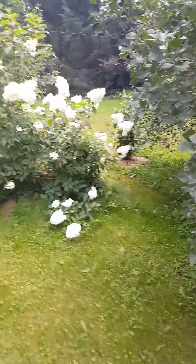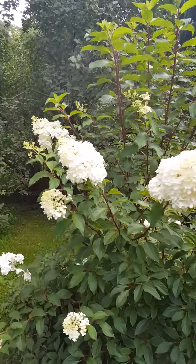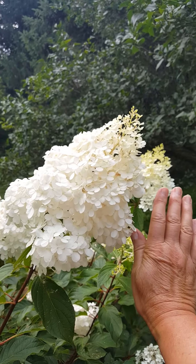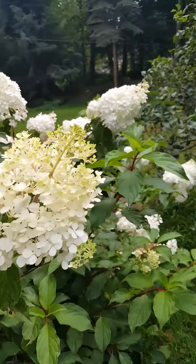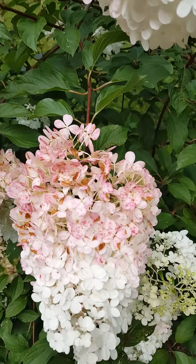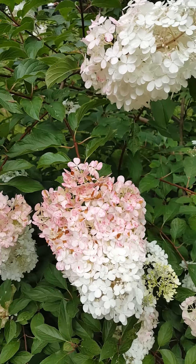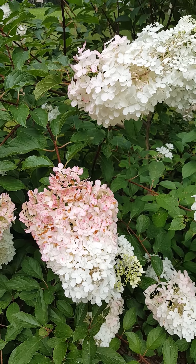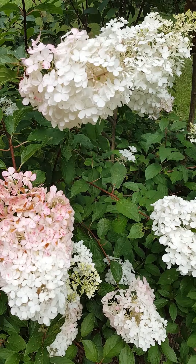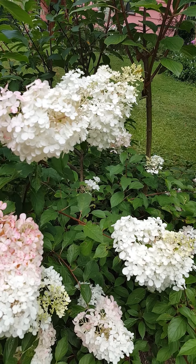Here is one of the hydrangeas — Strawberries and Cream, a paniculata grandiflora with enormous flowers. As the nights get cooler the flowers start to turn pink at the base with creamy white on top. They make beautiful dried flowers and arrangements. They're wonderful for western New York because they don't have the issue of having their buds frozen in the early spring cold snaps we get in late April and early May.